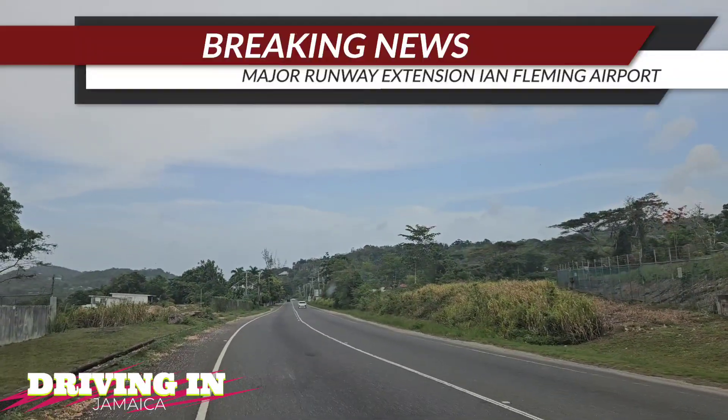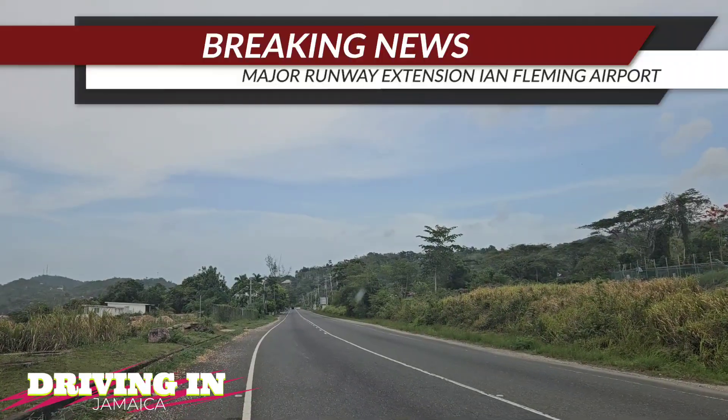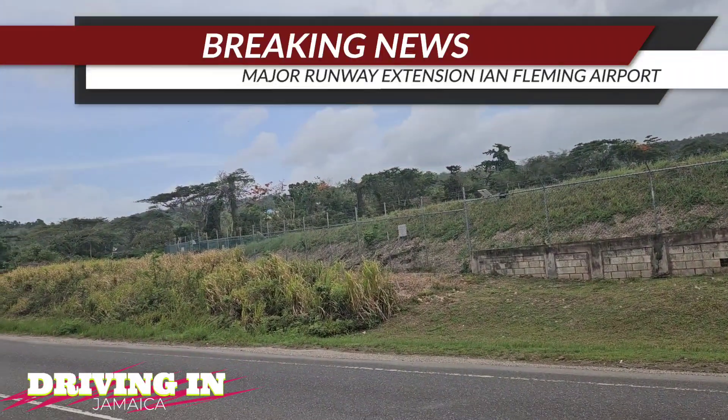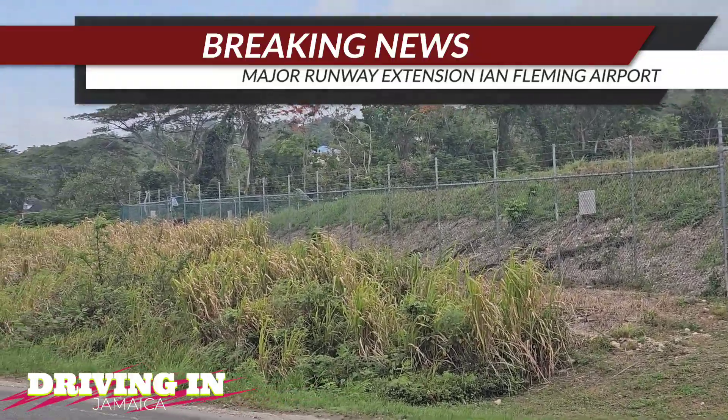Engineering assessments by CEAC Solutions evaluated extreme sea state conditions to ensure structural stability. This sea-based runway extension is a bold strategic move — it enables Jamaica to cater to more capable aircraft, increases airport capacity, and supports the government's goal of improved air access to St. Ann, St. Mary, and Portland parishes.